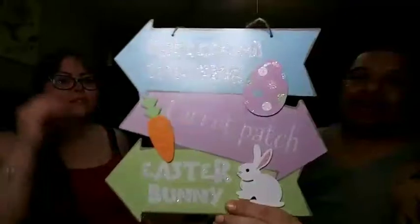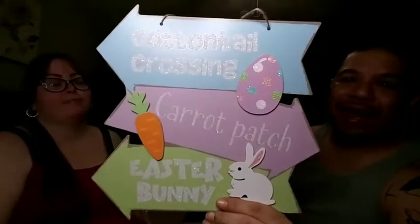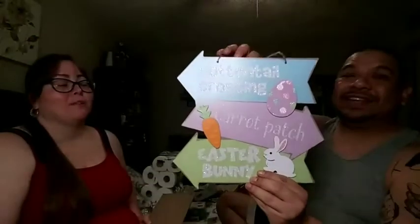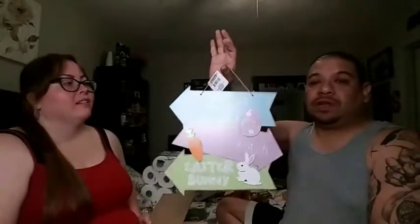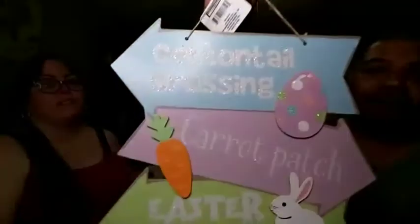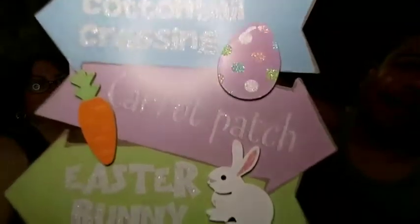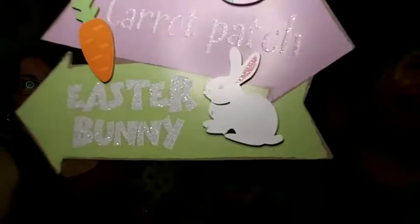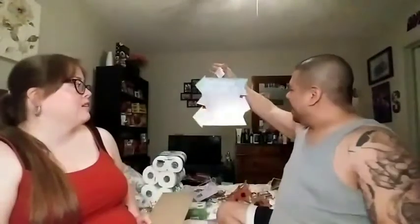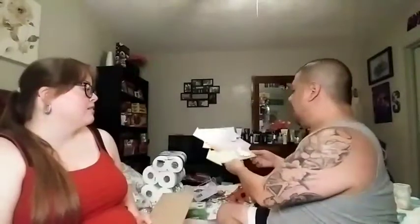She found all her wish list items — cotton tail crossing, lucky carrot patch, 'Eat the Bunny' — she went in and came out with almost everything she was looking for all in one trip! Look at that — it's super cute. I love the appliqués, especially the bunny and carrot. I love the pastel colors; I'm not usually big on pastels but it actually works here.